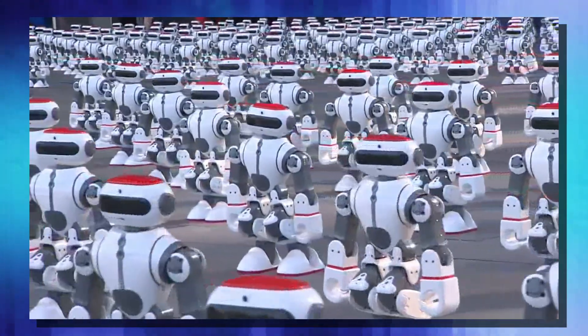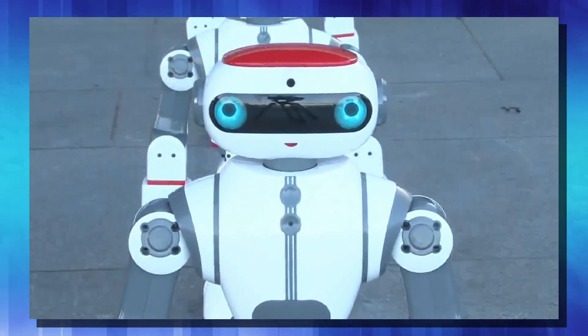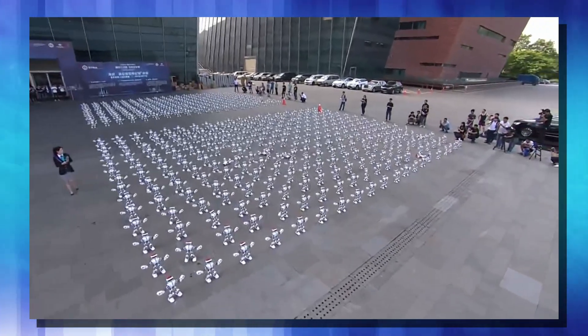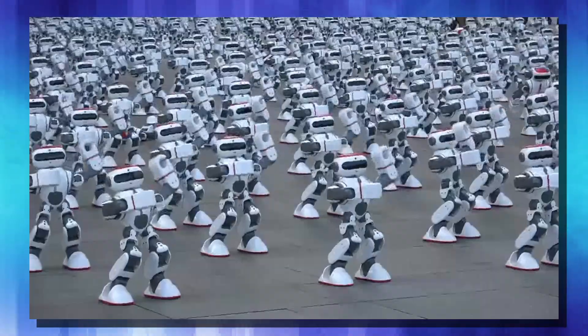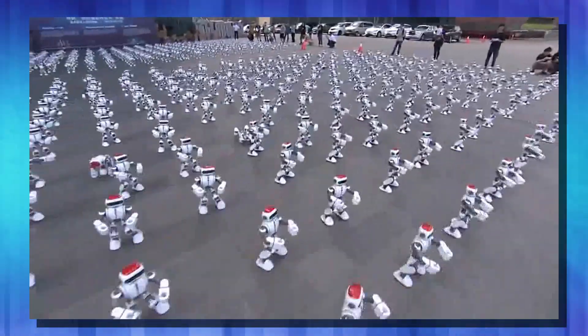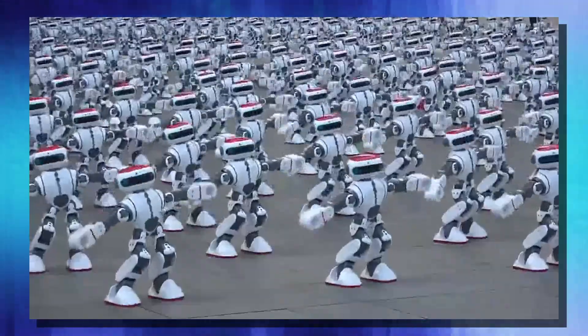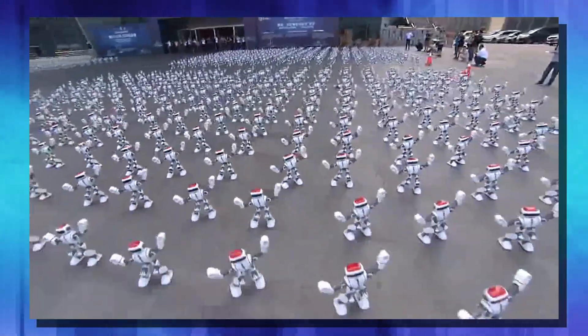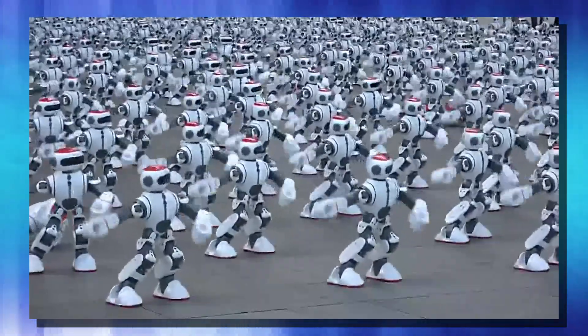And finally, I promised you a Guinness World Record-setting dance party. Here we have 1,069 Dolby Robots — actually it's 1,070, but you can see one fell down — and they're all set to dance in sync with each other. Kind of creepy to watch, isn't it? Kind of funny at the same time. This record was set by WL Intelligent Technology Company Limited in Guangdong, China. It is a useless world record, but it is kind of fun to watch, and it's just something I thought was interesting to wrap up the show.